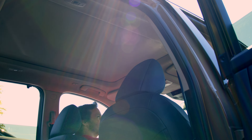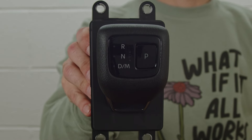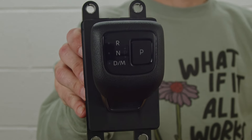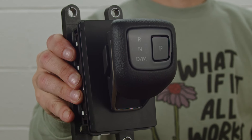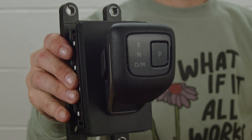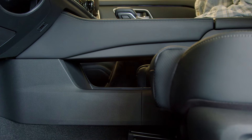The Rogue also features an electronic shifter with manual shift mode and paddle shifters on the steering wheel. As you can see, it's fairly small — a pretty clean looking design. And what this allowed Nissan to do is provide more storage under the console.